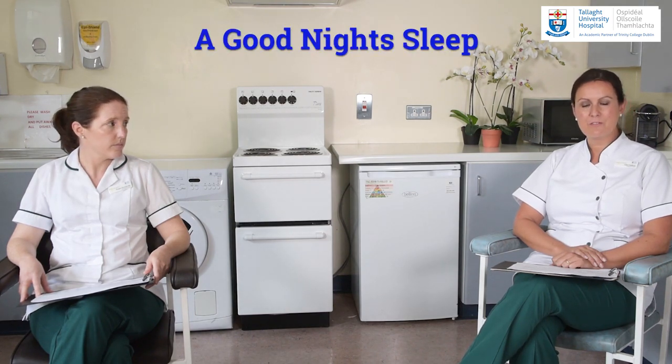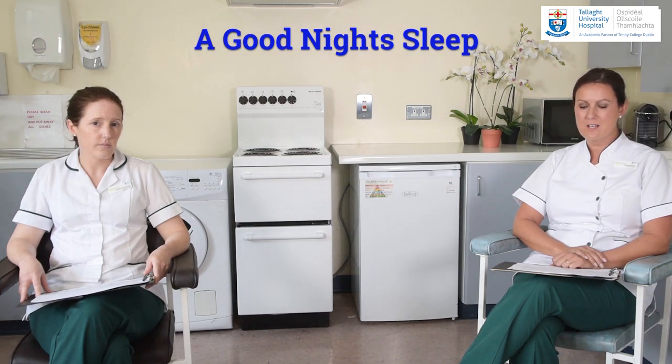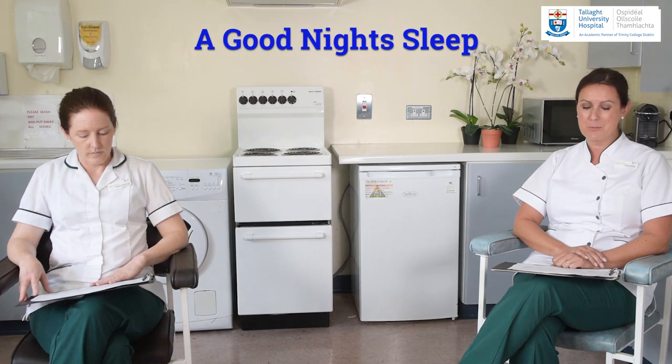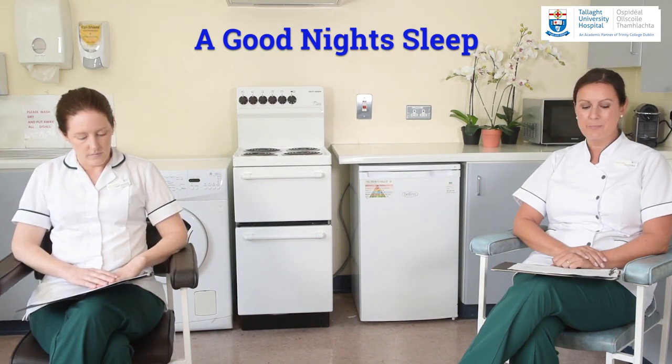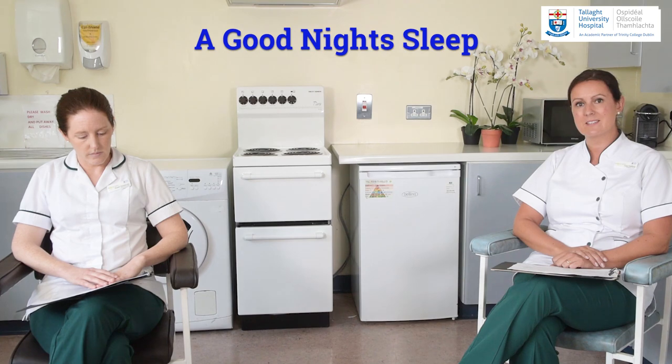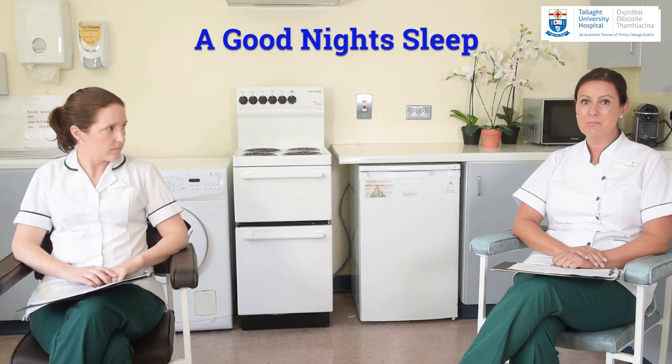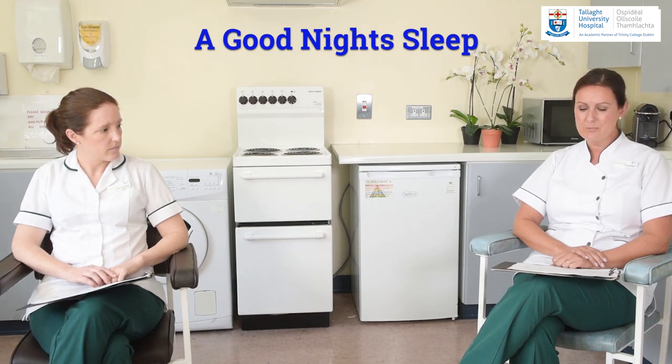Sleep is important for your body to rest and recover overnight, but often for people with inflammatory arthritis a good night's sleep can be much harder to come by, and this will contribute to the pain and fatigue you experience the next day. There are many things that you can do to improve the quality and quantity of your sleep, so do ask your medical team or your occupational therapist if this is an issue for you. Making simple changes to your sleep environment, your sleep routine, activity patterns and coping strategies can really help.